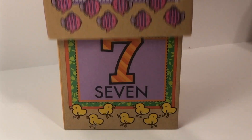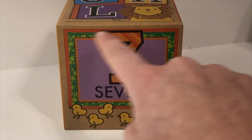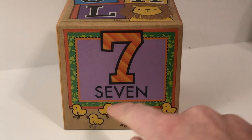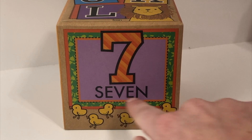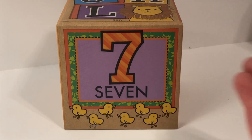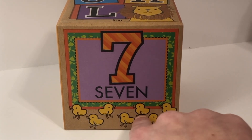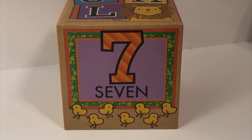What's next? Seven. Can you write it in the air with me? Seven. Great job. If you were to spell seven, it would look like this. Let's say it together: Seven. Seven, let's say it again: Seven. How many? One, two, three, four, five, six, seven. Seven chicks.